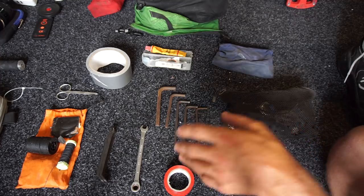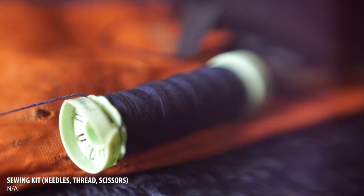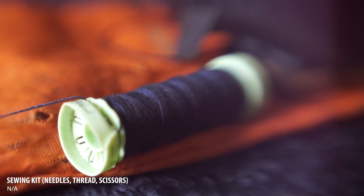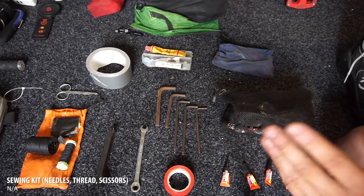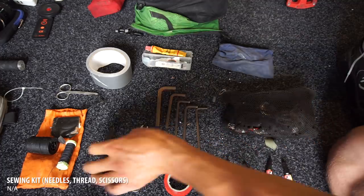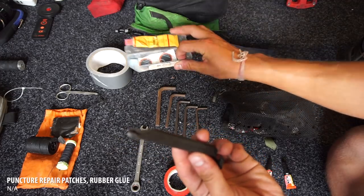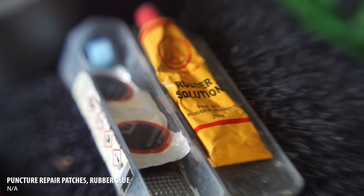Over here we've got maintenance stuff. There's a little sewing kit — super handy, just a few needles and some thread. I wouldn't want to travel without it; I'm constantly ripping bags and clothing. Tire levers for taking the tire off when you get punctures, and a puncture repair kit.